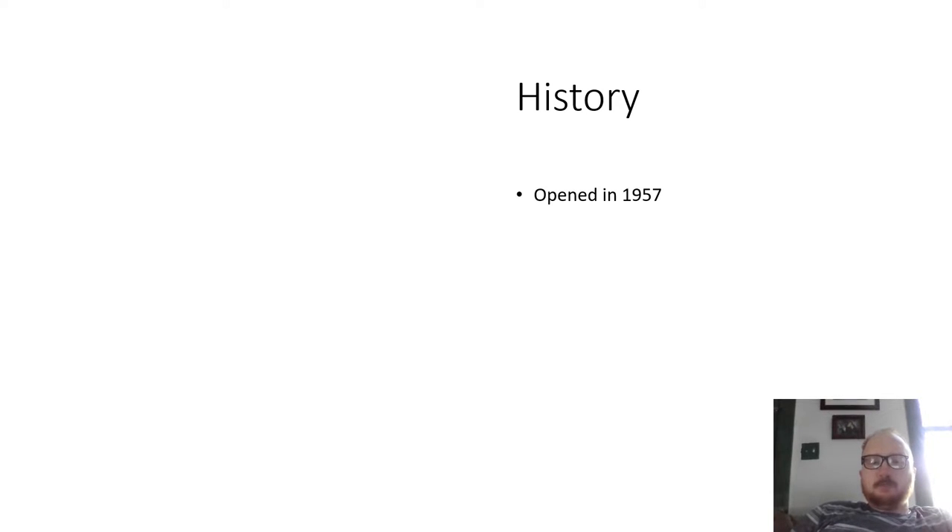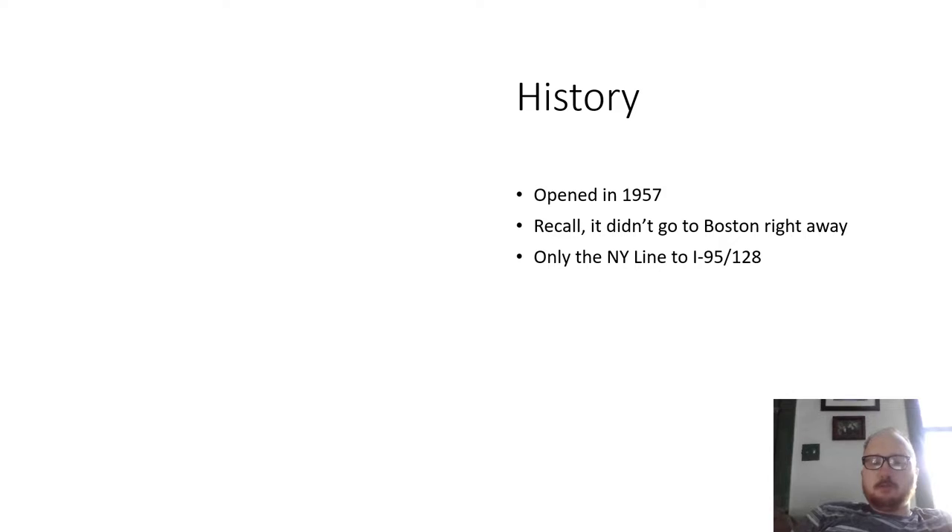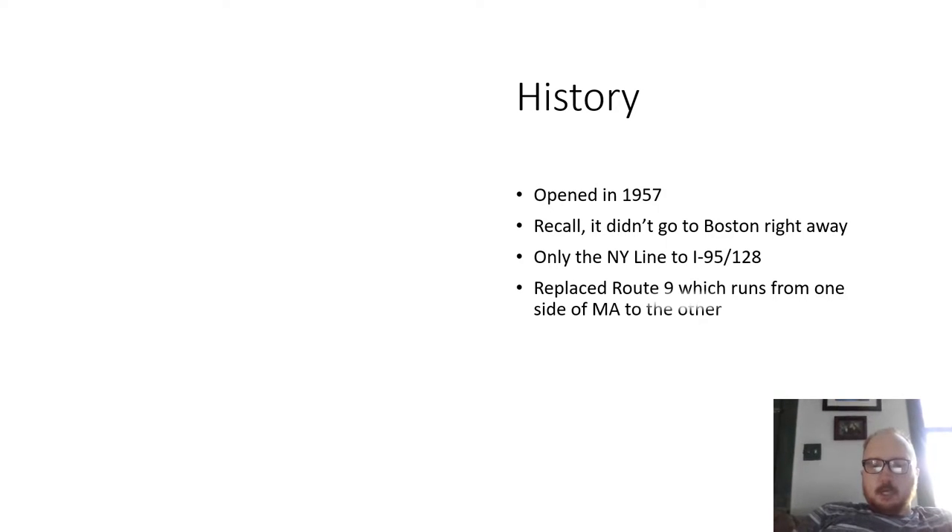History: the Mass Pike opened in 1957. Recall it didn't go to Boston right away — only from the New York state line to I-95 and Route 128. It replaced Route 9, which runs from one side of Massachusetts to the other.